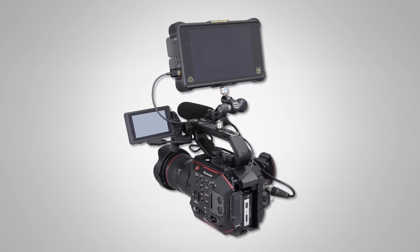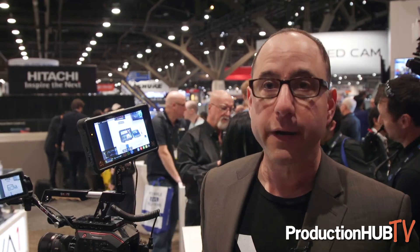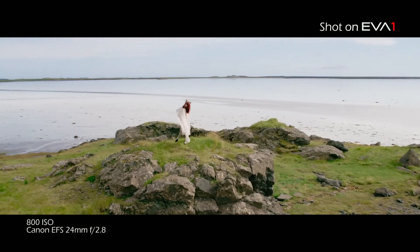It has been implemented by Atomos in products such as the Atomos Inferno. So now the EVA can output 2K and 4K today to the Atomos Inferno and record in the ProRes RAW format. And in about a month or so, the EVA's 5.7K RAW format can also then be recorded by the Atomos Inferno, which offers a new workflow.